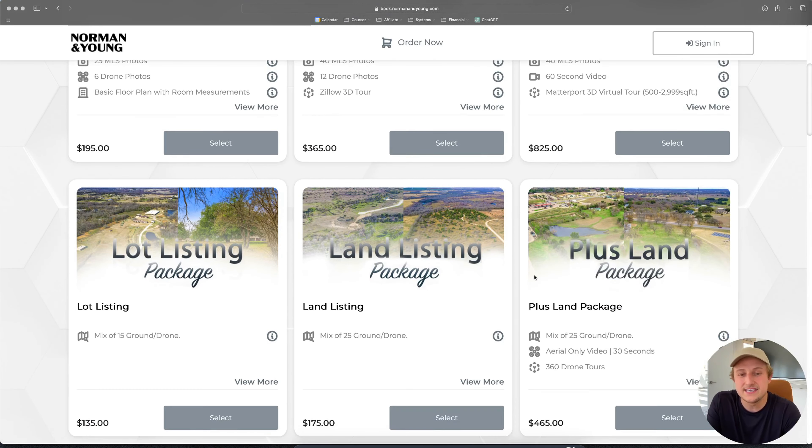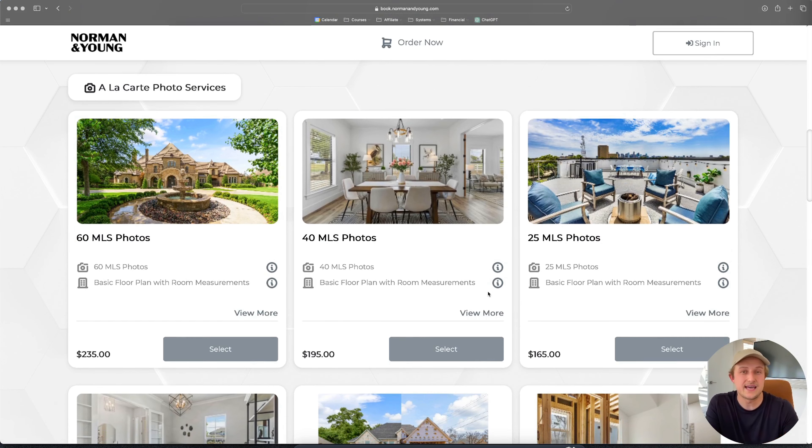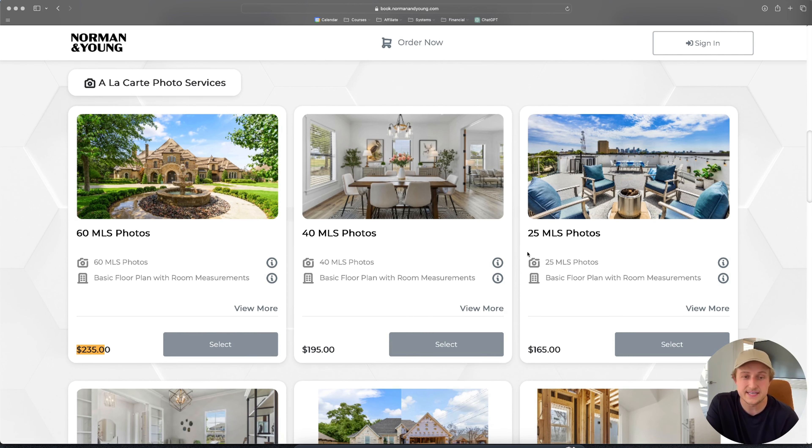To give you an idea of what we charge for specific services: our 60-photo package is $235, and it is not based on square footage. We've tested a lot of different models and found — not just for us, but for a lot of people we work with in coaching — that they make less money and have more complexity with square footage pricing. It all kind of evens out. Sometimes you shoot a big property and wish you'd charged more; other days you shoot a small condo and feel you got paid really well. So it evens out, and it makes your pricing very simple.